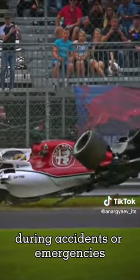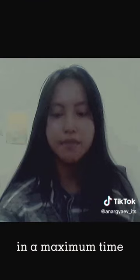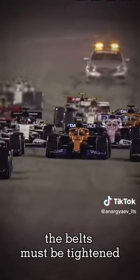During accidents or emergencies, the driver needs to be able to leave the car in a maximum time of within five seconds according to the regulations. By releasing the belts from just one twist, the belts must be tightened by a mechanic before the race.